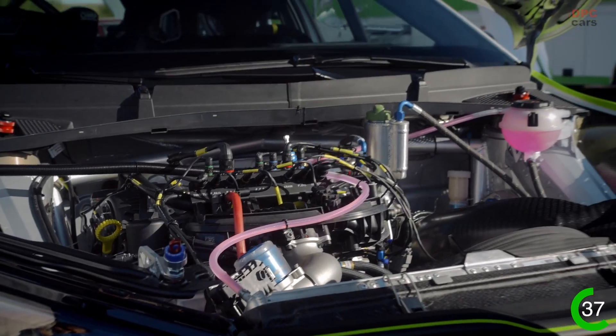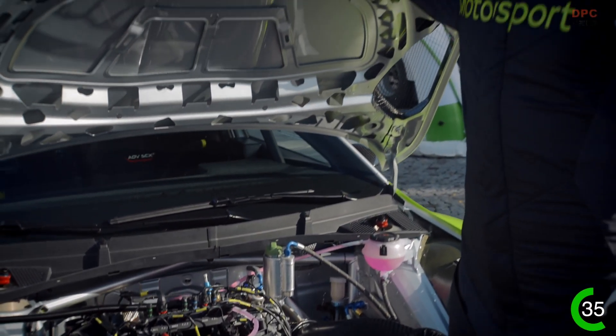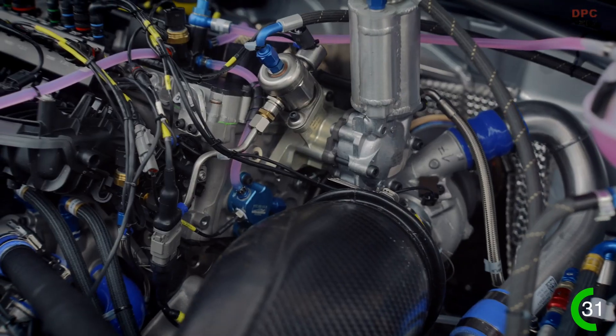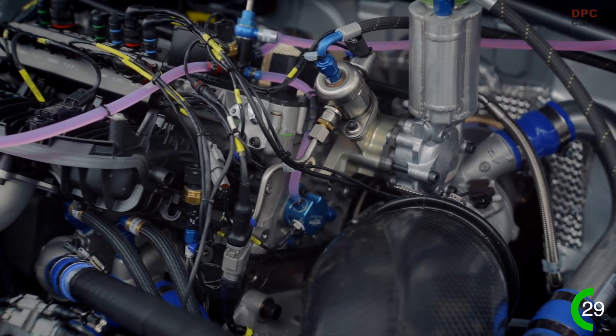The biggest change is the engine, which is now based on the EA888 2.0L engine family and features variable valve timing and a new turbo. It has more power at lower revs and you don't have to shift as much.